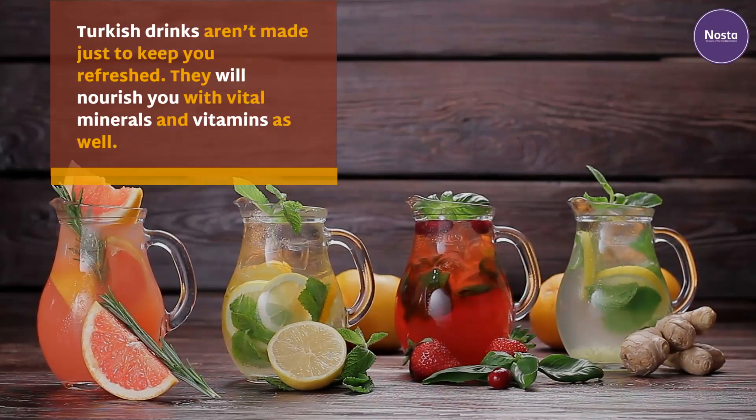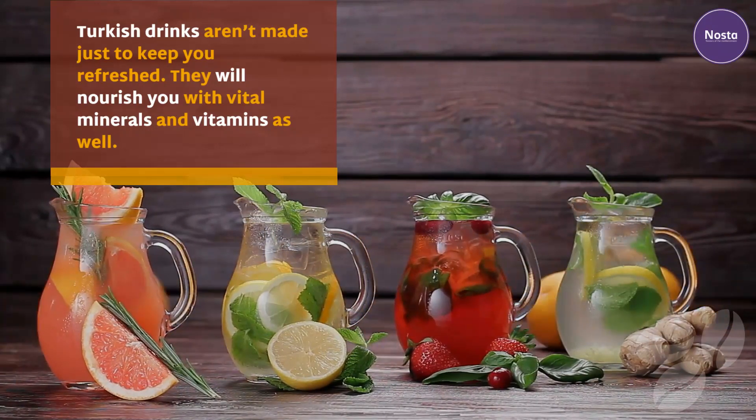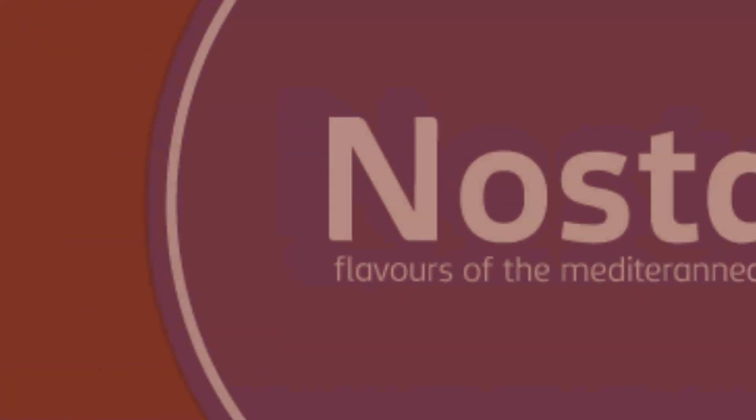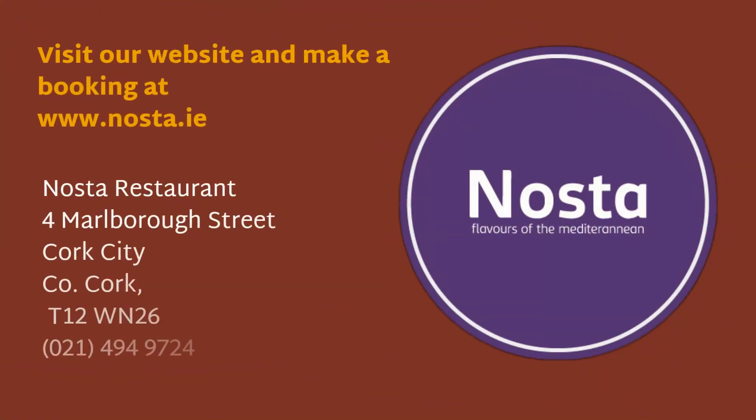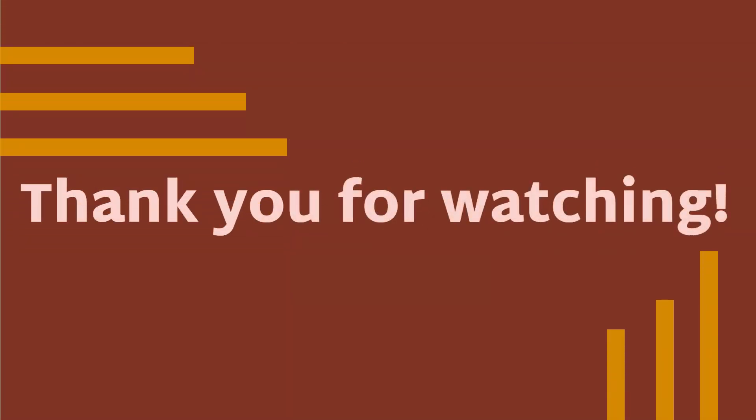Turkish drinks aren't made just to keep you refreshed — they will nourish you with vital minerals and vitamins as well. Thank you for watching.